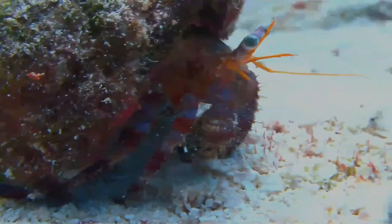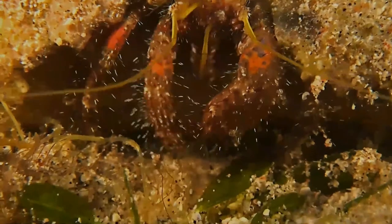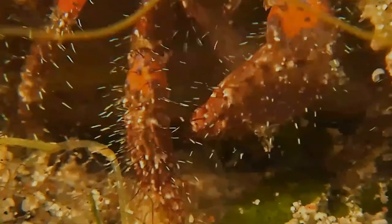Such physiological and behavioral extremes facilitate transition to a sheltered lifestyle, revealing the extensive evolutionary lengths that led to their superfamily's success. As hermit crabs grow, they require larger shells.